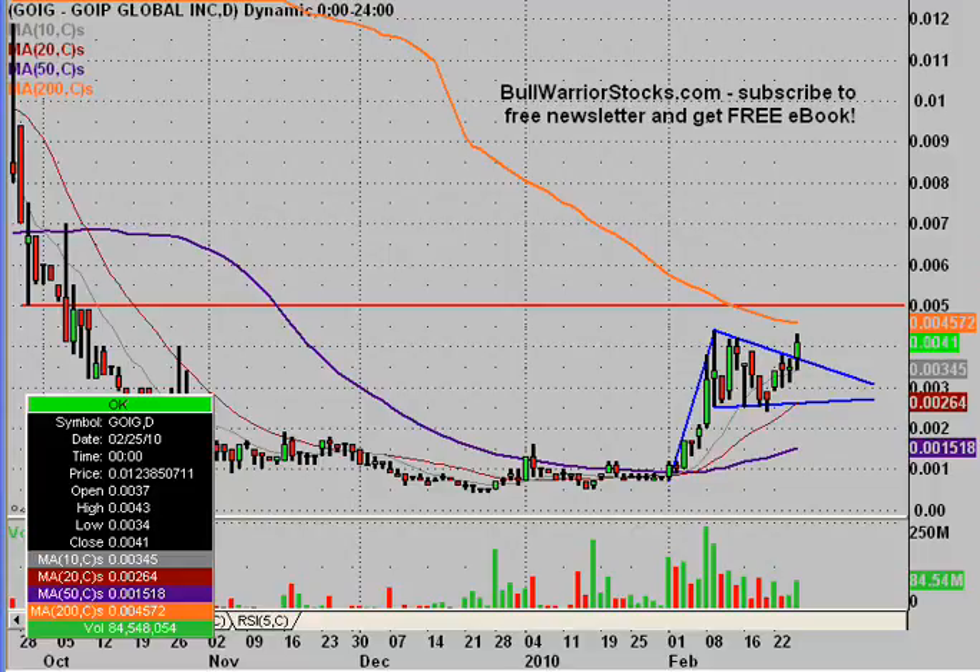If you do have any other questions on the chart, please let me know. I'd encourage you to check out bullwarriorstocks.com. If you go there and subscribe to the free newsletter, you'll be sent a free eBook, which has been getting very good reviews. With your newsletter subscription, you'll get chart setups, trade ideas, educational pieces — all sorts of things from big boards down to penny stocks. There's a good variety of stuff for everybody. Everything's free, so it's worth at least signing up and giving it a try. We've been making some good money together, so you've really got nothing to lose, no strings attached. This was G-O-I-G. Thanks for listening.